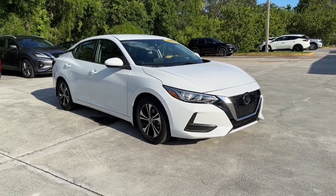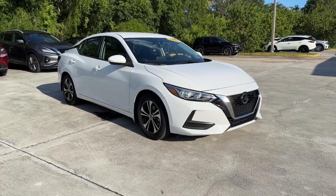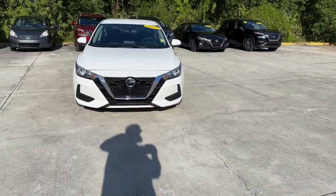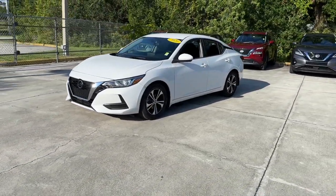Get acquainted with the 2021 Nissan Sentra. With less than 20,000 miles on the odometer, this vehicle stands out from the rest. This roomy Sentra makes your daily drive fun, comfortable, and convenient.